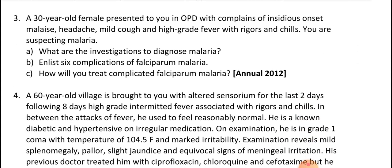Next case: 30-year-old female presents to OPD with complaints of insidious onset of malaise, headache, mild cough, and high-grade fever with rigors and chills. There is mild jaundice and hepatosplenomegaly — these features indicate malaria: fever, rigors, and chills.